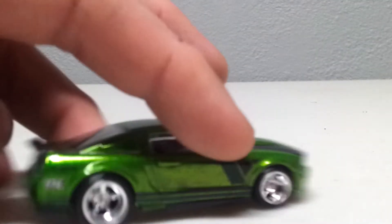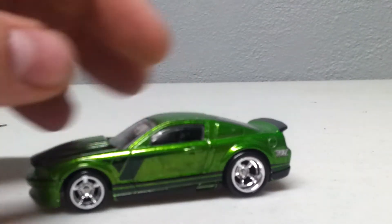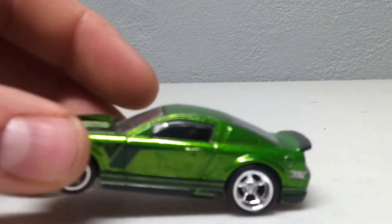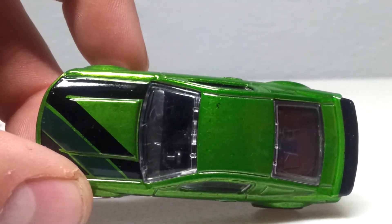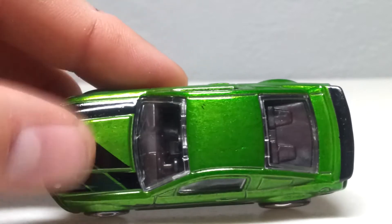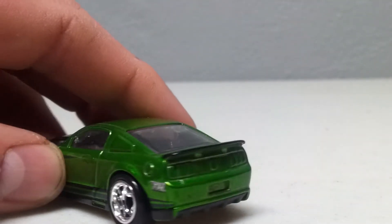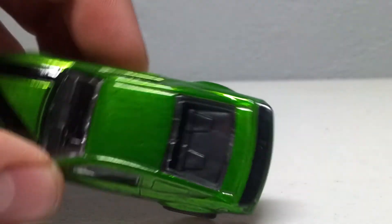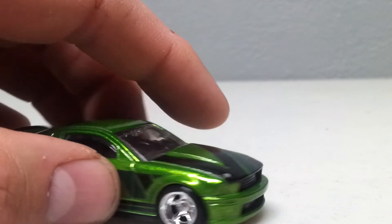I was hoping to get an extra one of these because I really wanted to open one. It's got the real riders, the Spectra Flame, the paint on the hood. Looking real nice. I think this is one of the top ones for the year.